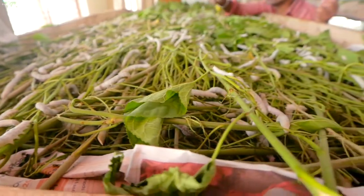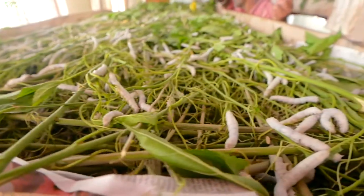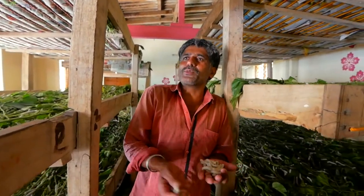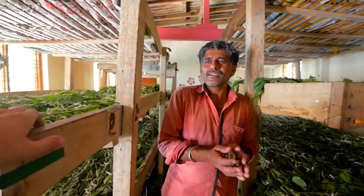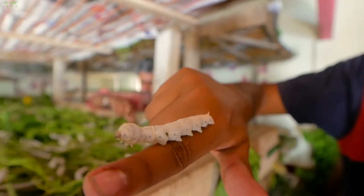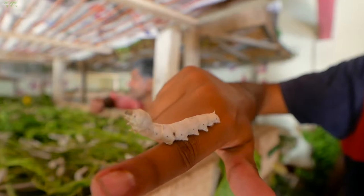In just a couple of days, they're going to start producing silk and start making the cocoon. Do these worms ever bite? According to the man, these things don't bite, which is a good thing. They are huge — if they bit you, it would really hurt.